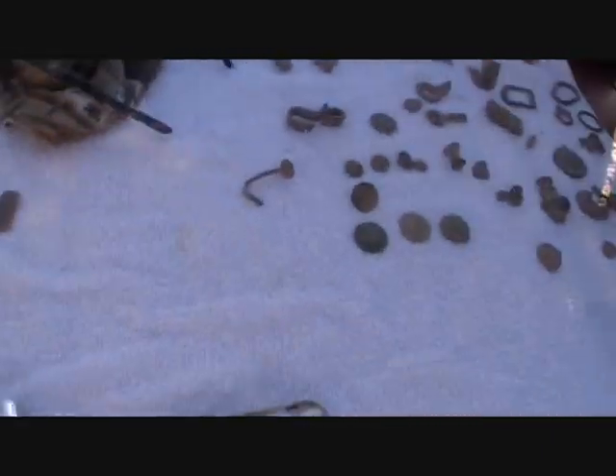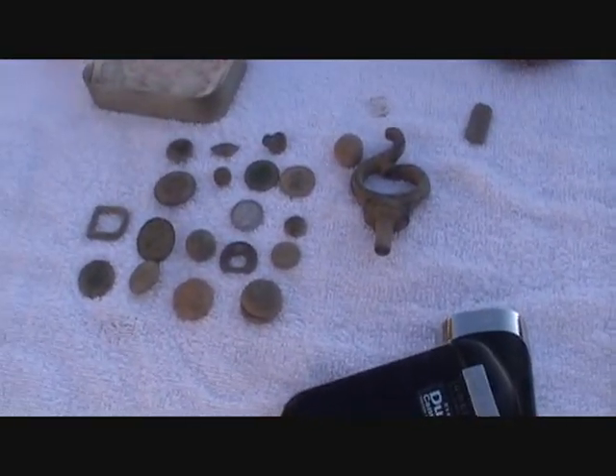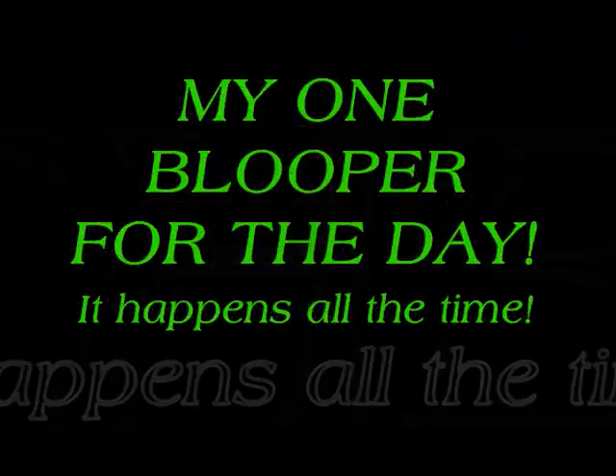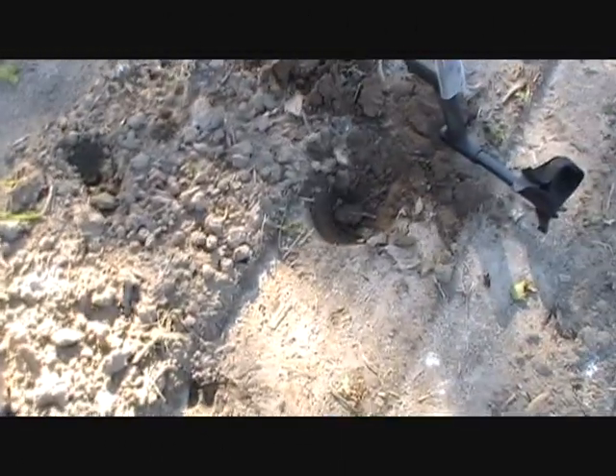That was a good day, fellas. Not bad at all. A lot of buttons on this. Alright, Western Virginia — it was right there, about three inches in the ground. Nice 1901 Indian head. Whoops — I have a problem with dropping stuff.